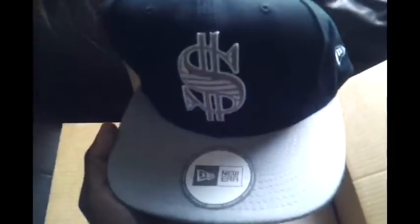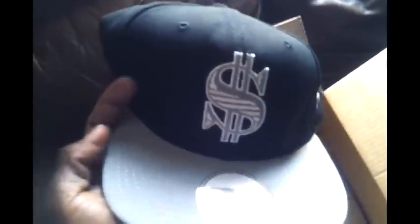Got this Sneak Tip Nuera Snapback in black and gray. You got the money sign on the front, money over everything at the bottom, Sneak Tip in the back, gray snap.